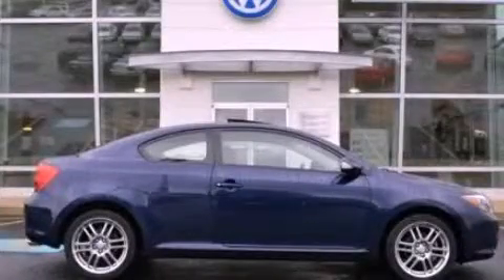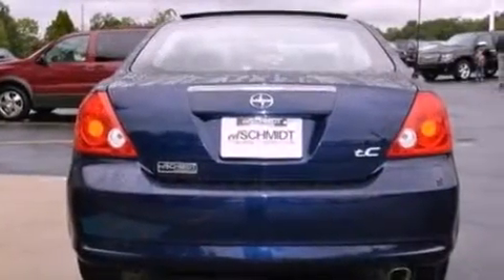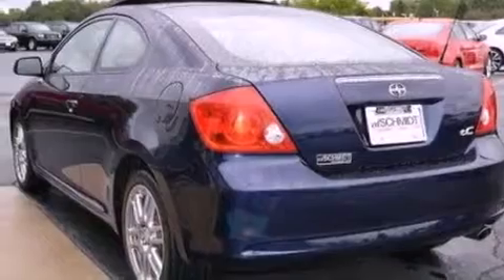This is a 2007 Scion TC, pushing the limits of automotive excellence. It features a 2.4-liter four-cylinder engine and a manual transmission.